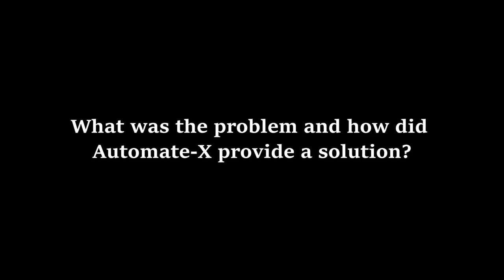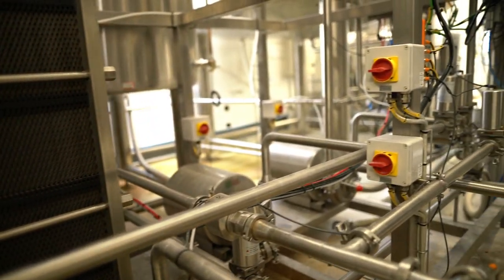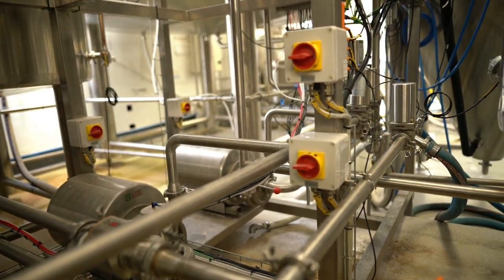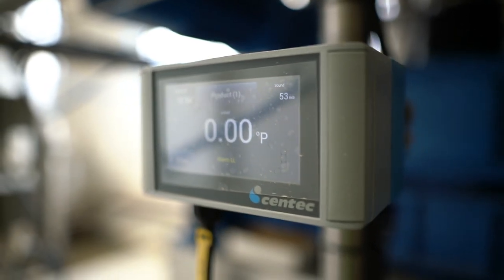In 2021, we decided that we needed to upgrade our plant to increase our capacity. We ordered a new brew house that required a lot more automation than we currently had. We went with a custom permission to run the brewery — we wanted more sensors — and we put the job out to tender to find the best candidate for the job.